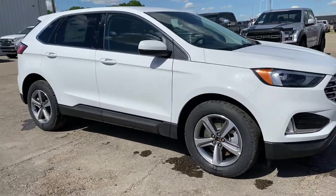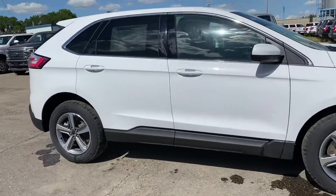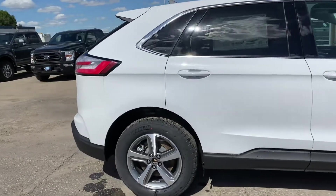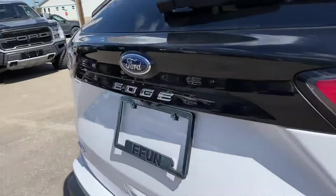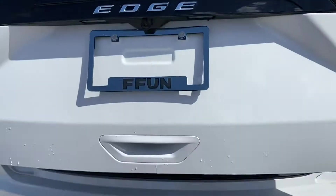Check out this 2022 Ford Edge SEL all-wheel drive in this nice white. You got a remote start, backup camera, and push of the button you got a trunk.